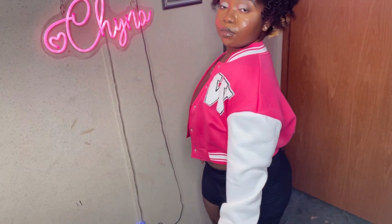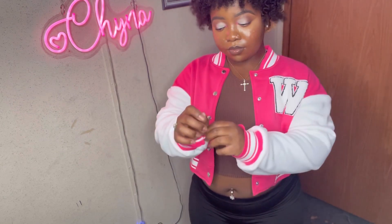Moving on to this varsity jacket that I absolutely positively love — y'all look at that pink, it is so beautiful. And just a disclaimer while we're still in the beginning of this video: this Shein try-on haul is going to be mostly varsity jackets.